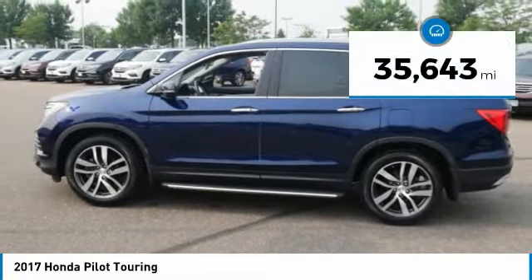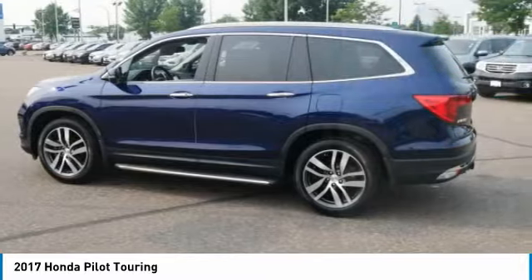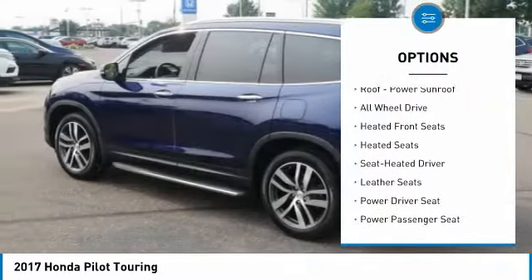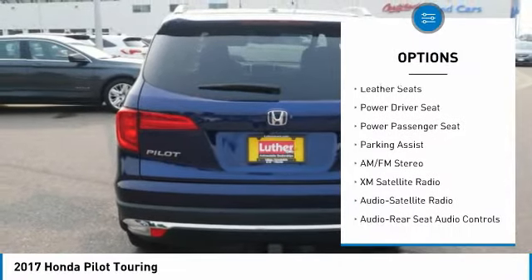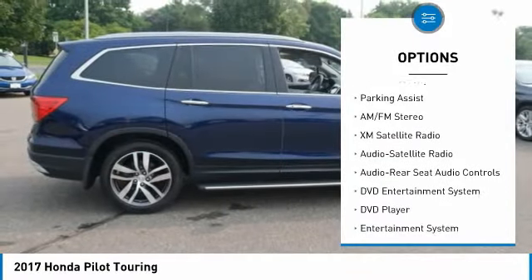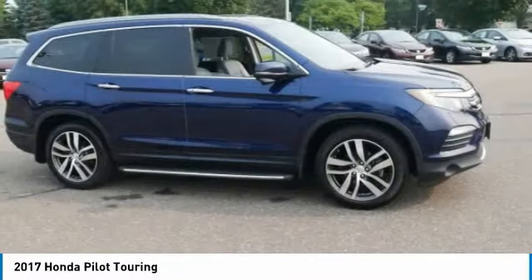This vehicle has less than 40,000 miles. Here are some of this vehicle's great options: navigation system, heated seats, all-wheel drive, power passenger seat, anti-lock braking system, XM satellite radio, traction control, third-row seat, air conditioning, and power steering.